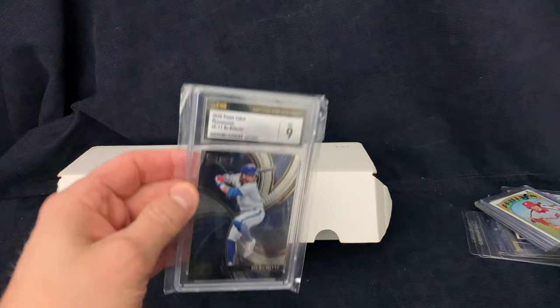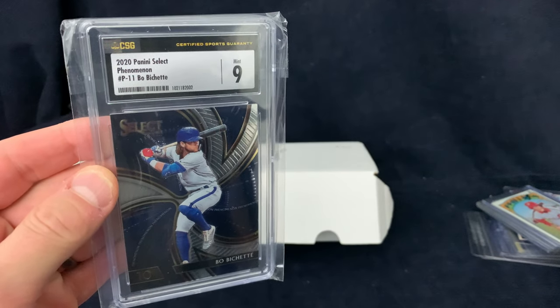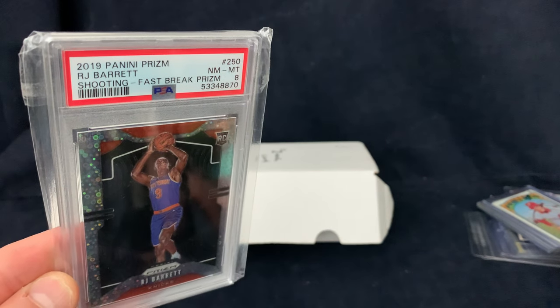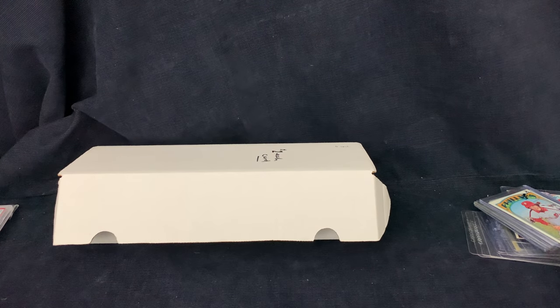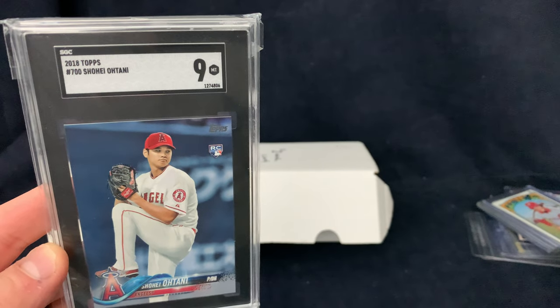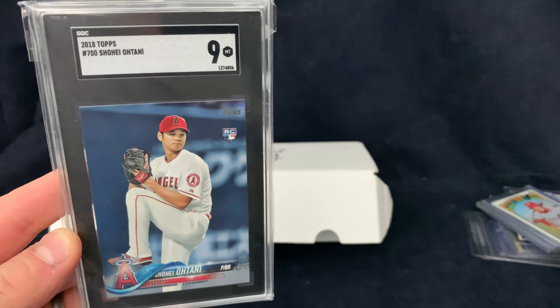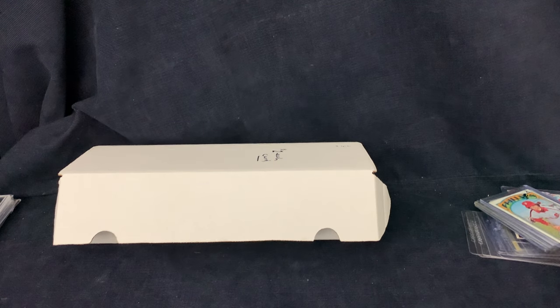First off, we got some graded cards here that I essentially traded a bunch of lower-price cards for. I have no idea what these are worth. This is a Beau Bichette 2020 Panini Select, CSG graded 9 Mint. We got another graded card here — PSA 8 RJ Barrett. Also we got a Shone Atani, SGC 9 on this one. That is his rookie, 2018 Topps. He's off to a little bit of a rough start but I think he'll turn it around pretty quickly this season.